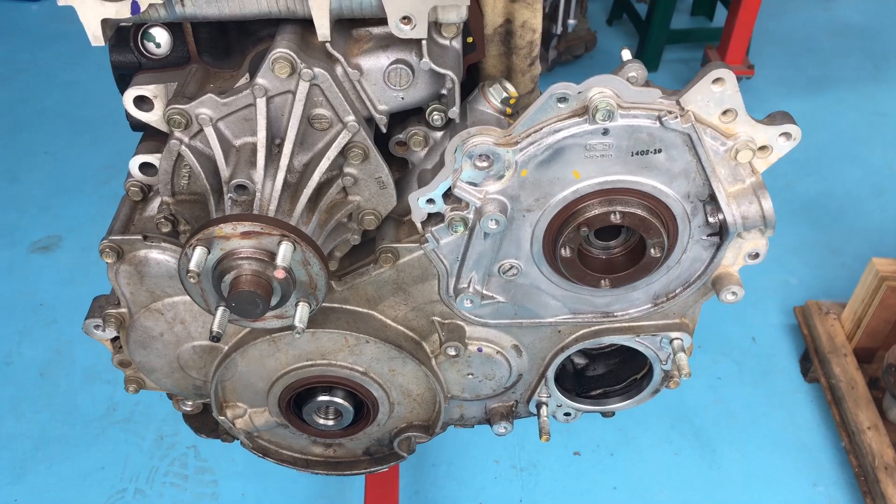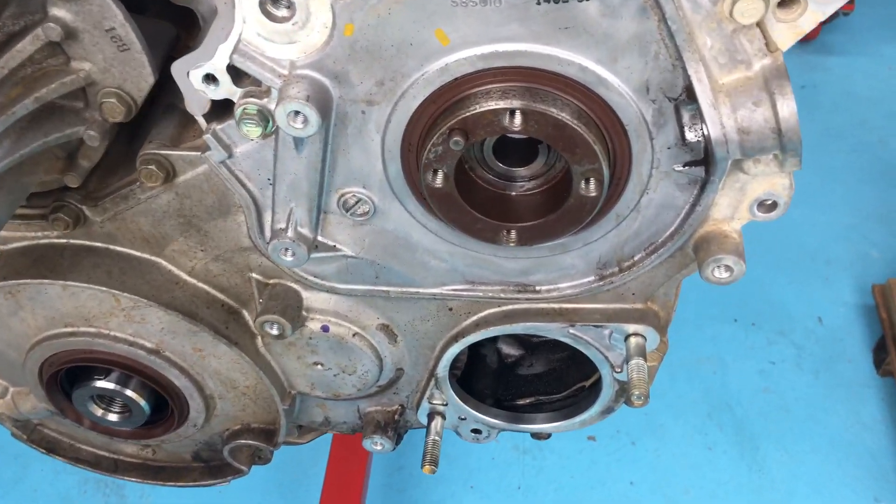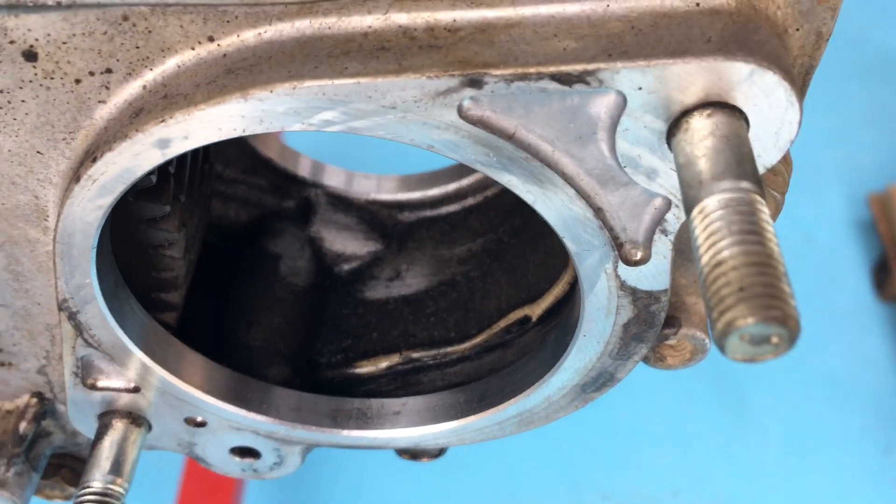Anyway, there you go — another short video. I hope that's been helpful to your education in demonstrating how important it is to have those regular oil changes.